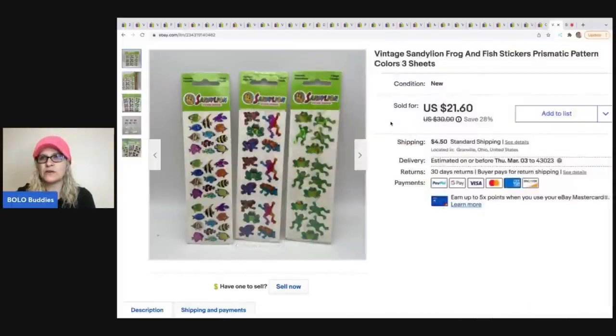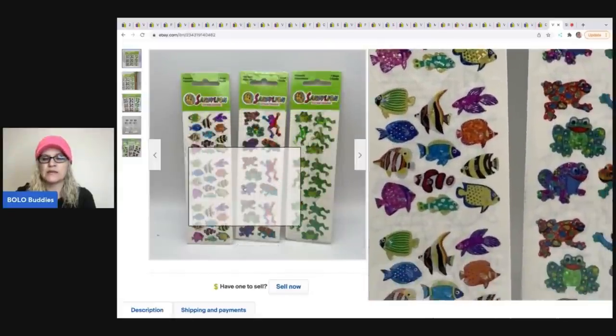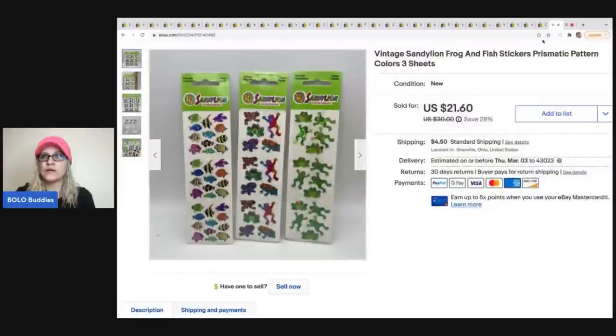The stickers have a prismatic look to them — that's what it's called. Definitely be on the lookout for old discontinued vintage stickers.